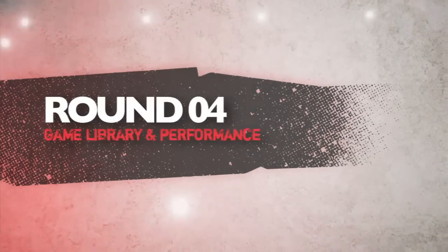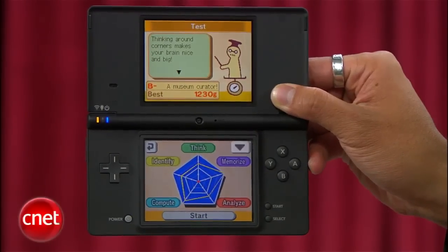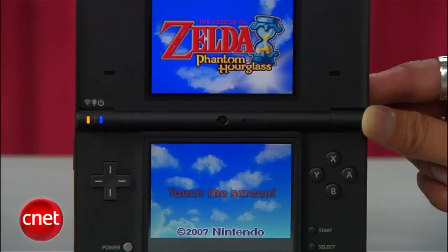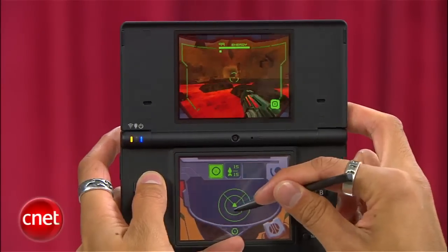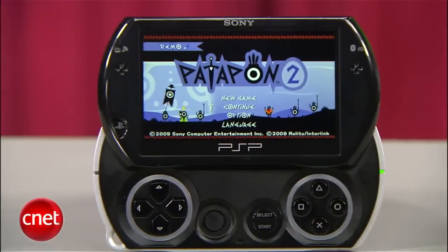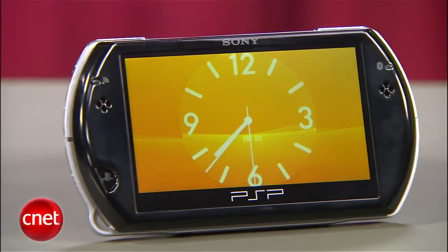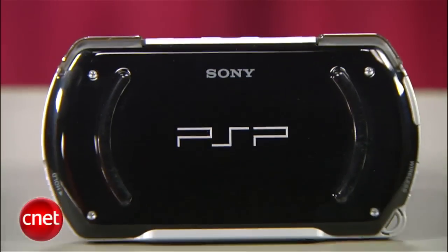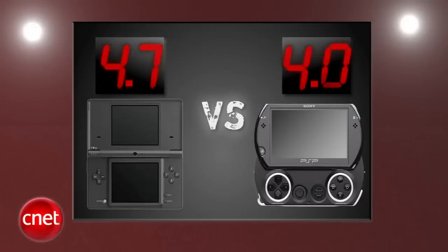Next round is game library and performance. The DSi skews to a more casual and younger crowd, but on top of its unique titles, it still brings the best of Nintendo's franchises like Mario and Zelda. Its graphics aren't its strong point, but its battery life ranging from 10 to 14 hours puts the PSP Go to shame. The PSP Go has the best graphics hands down in combination with its new screen, but the game library caters to a more hardcore crowd and there aren't as many must-have titles. Plus, not all UMD-based games are available for download. Battery life was around five hours in our test — over twice as much on the DSi. Nintendo takes this round with a 4.7, and Sony gets a 4. After four rounds, the PSP Go takes the lead by two tenths of a point.